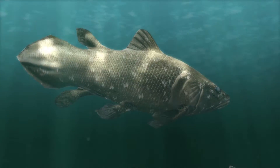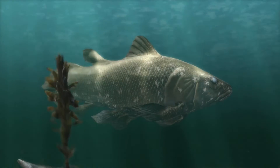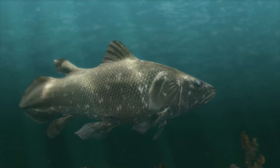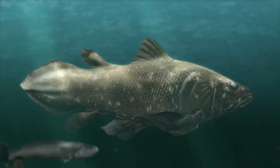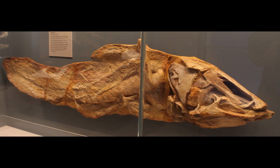Welcome to a journey back in time, to an era where the world was vastly different, and the waters teemed with life. Today, we dive into the fascinating story of Mausonia, a prehistoric fish that swam the ancient lakes of the Cretaceous period, approximately 120 million years ago.